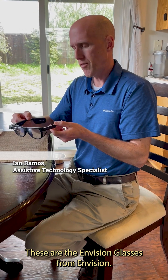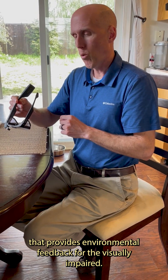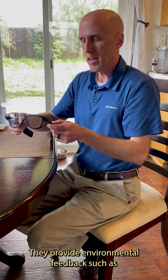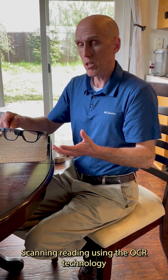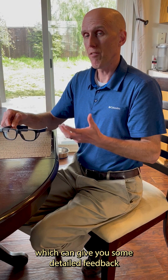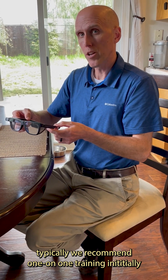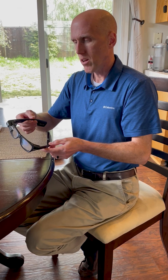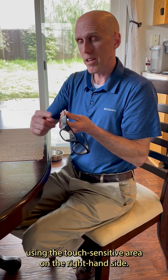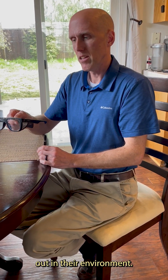These are the Envision Glasses from Envision. They are the newest wearable technology that provides environmental feedback for the visually impaired. You can be a low vision user or a no vision user and be successful with these glasses. They provide environmental feedback such as scanning and reading using OCR technology to gain access to printed text. How we typically use these glasses with the end user is we recommend one-on-one training initially, where we work with the end user to teach them how to control and manage the various functions using the touch-sensitive area on the right-hand side, and we walk them through all the features until they're comfortable using these glasses out in their environment.